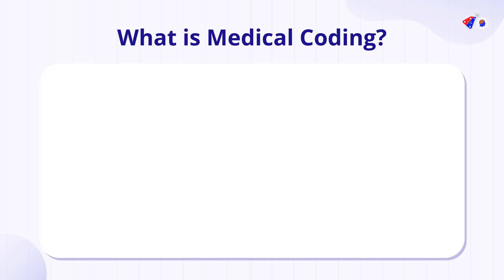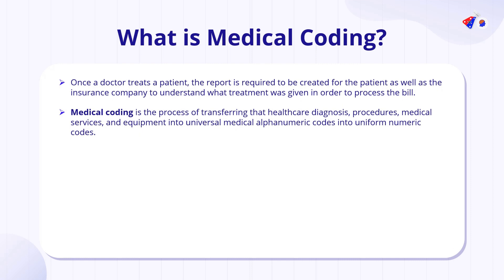Let's dive into the fundamentals of what exactly is medical coding. Imagine a scenario where a doctor treats a patient and a report is required to be created for the patient as well as for the insurance company — to understand what treatment was given in order to process the claim or the bill. Medical coding is the process of transferring healthcare diagnosis, procedures, medical services, or equipment used into universal alphanumeric codes which are uniform and understood throughout the industry.